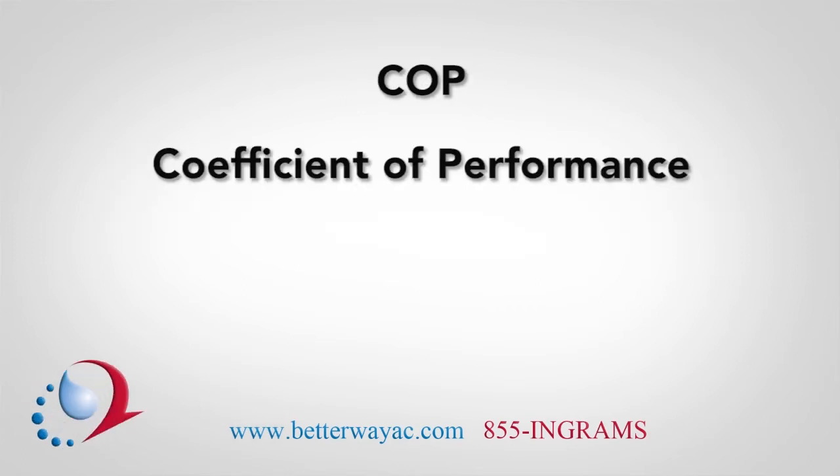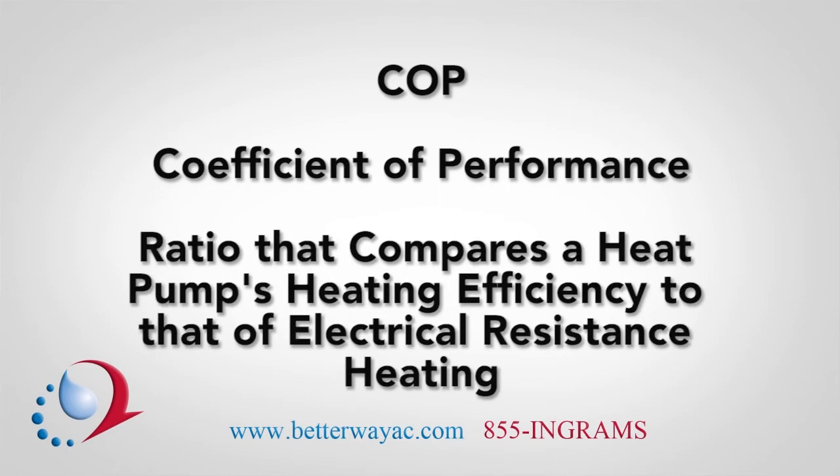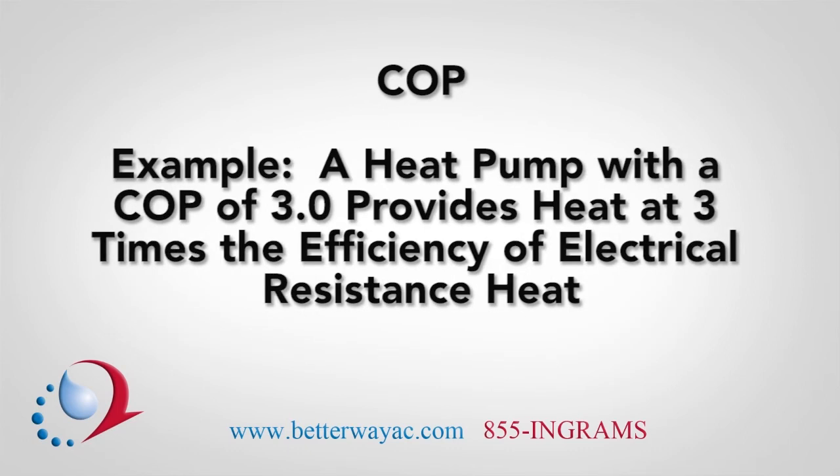COP, or Coefficient of Performance, is a ratio that compares a heat pump's heating efficiency to that of electrical resistance heating. Think of the heating coils in your toaster as an example of electrical resistance heating. For example, a heat pump with a COP of 3.0 provides heat at three times the efficiency of electrical resistance heat.